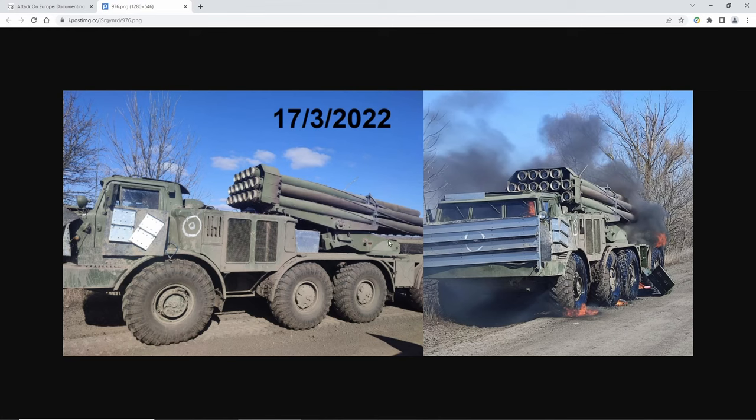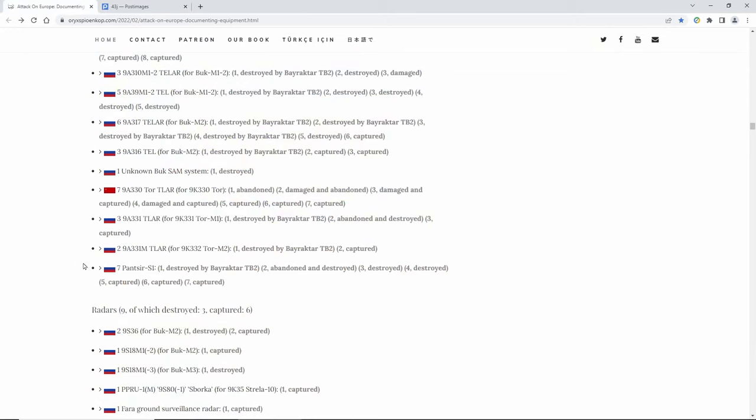One of the big prizes out there is the multiple rocket launcher. The one I think is a big prize is the Uragan right here — it's a 220-millimeter system, it's an old one, but look at it. I don't know why they set it on fire because you can use this thing. Look at these big old missiles — these can be used against the Russians.